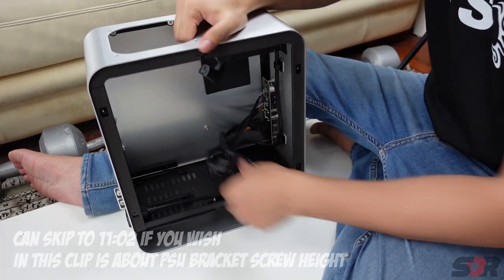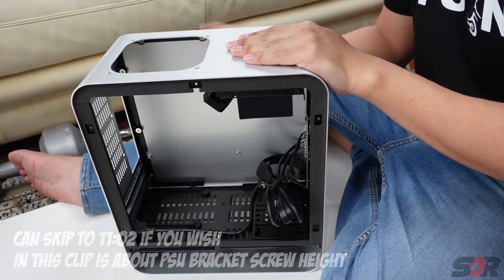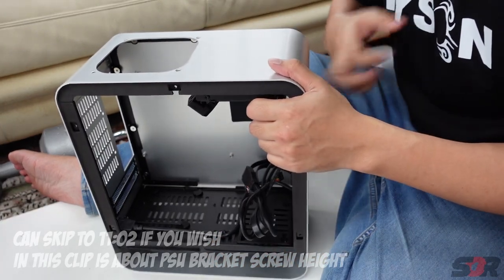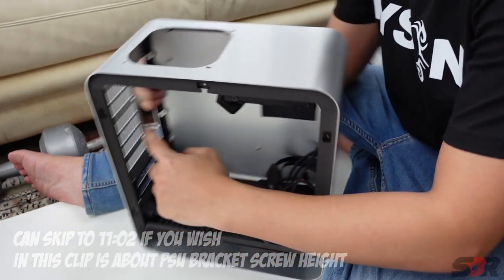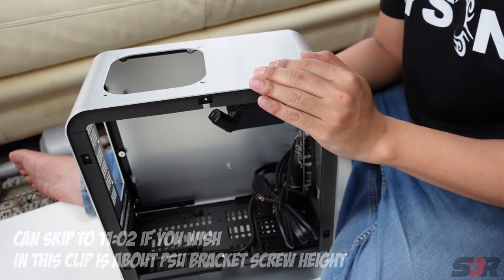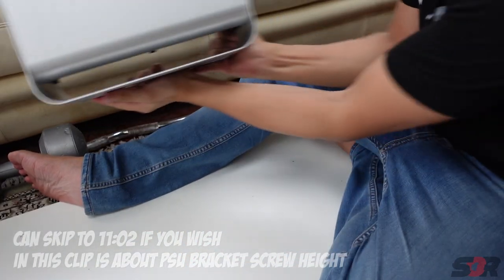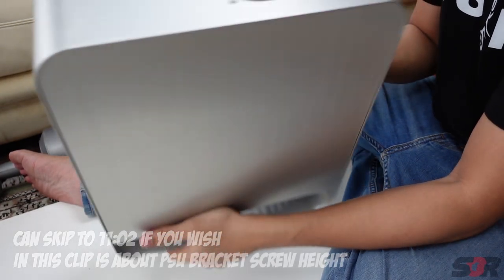We have a 2.5-inch bay you can place right here. See that — it's hollow, lots of holes. Look at this bottom — it's so beautiful, so damn beautiful!